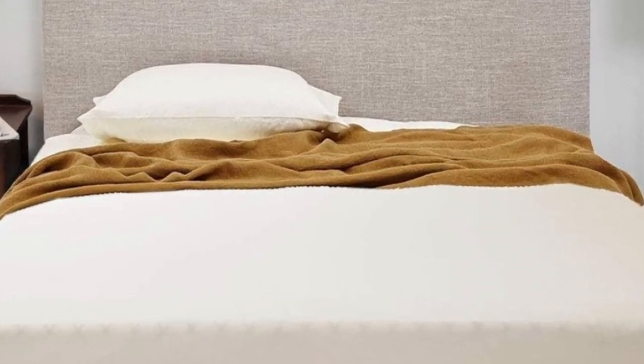They fit perfect on our Purple mattress. We had problems finding sheets that fit and stayed on as well. These are just as soft as the purple sheets but at a fraction of the cost.